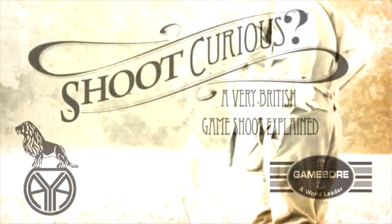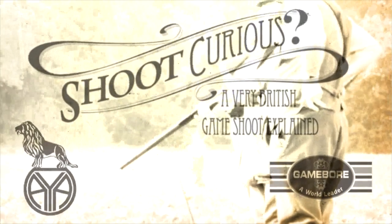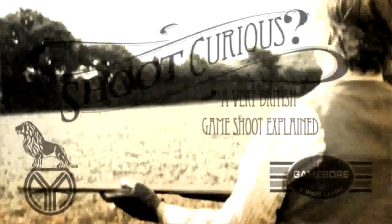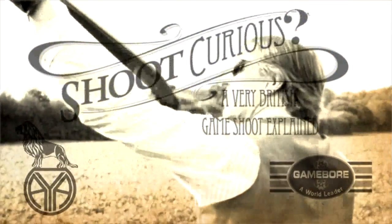Many of you enjoyed Shoot Curious last week — not only did you enjoy his wisdom but some of you spotted Edward King's ability to levitate. He's back and this week talking about food and drink. Shoot Curious: a very British game shoot explained. How to dress, what is a beater, what is a sporting bird — if you've been invited and have no clue, then this is for you.